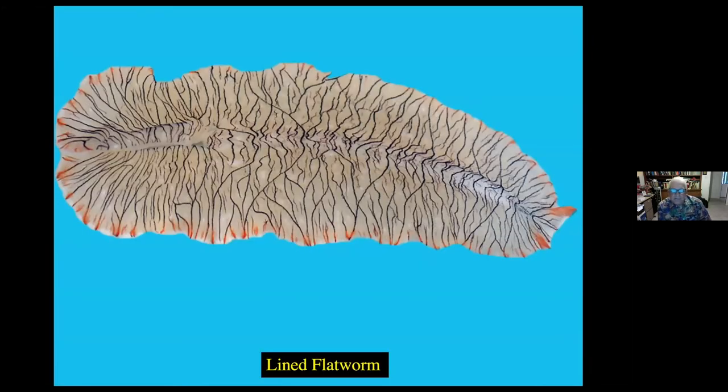Lined flatworms — this is another one that's found in the Bahamas, mostly under rocks. There are something like 50,000 species of flatworms. Sometimes they're identified incorrectly as nudibranchs, but nudibranchs have gills that are very significant on the body structure, and you usually see what we call rhinophores on one end of the creature. This flatworm has little eye-like structures on the end of its body, but they are not rhinophores as they are in nudibranchs.